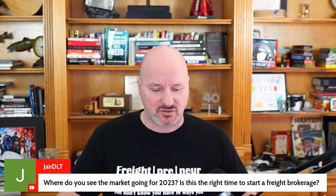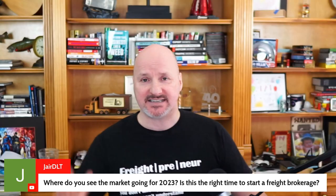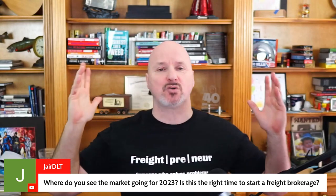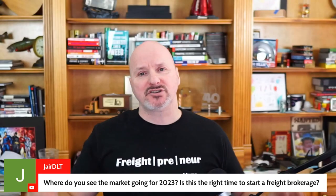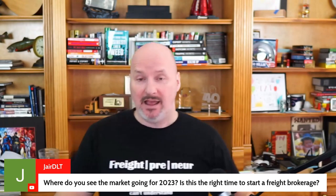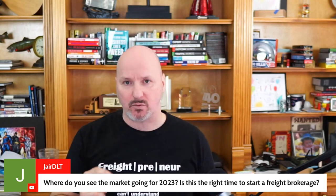Where do you see the market going for 2023 — is this the right time to start a freight brokerage? There is no perfect time to start a business. If you look at the freight market over the last 20 years, there are ups, downs, peaks, and valleys — same with tech and real estate. In my personal opinion, you're better off starting in a valley than at a peak, because if you can make money in a downturn you'll do gangbusters when the market goes up.